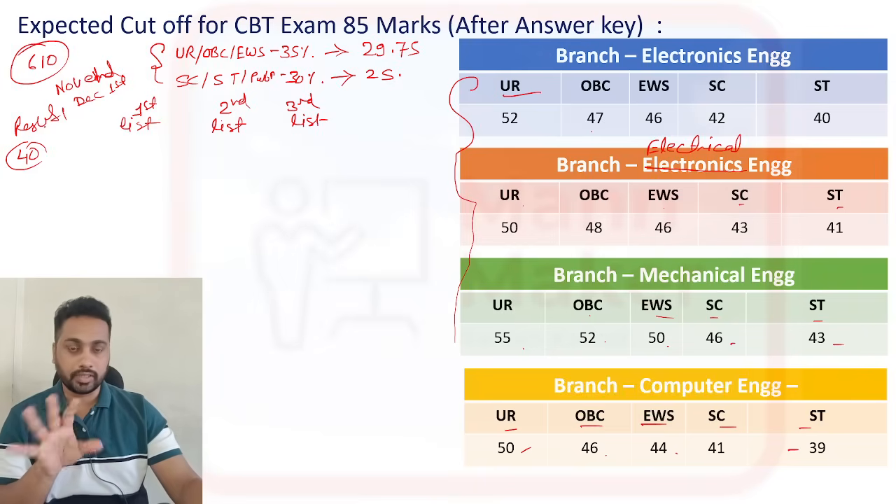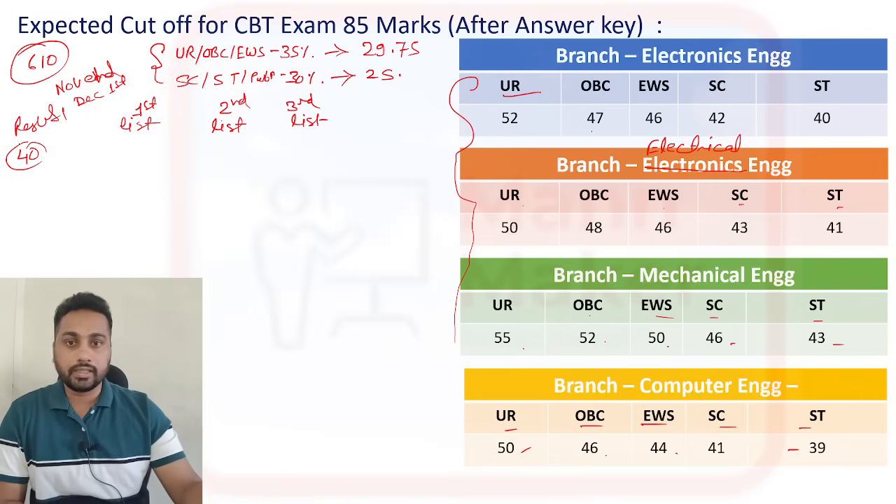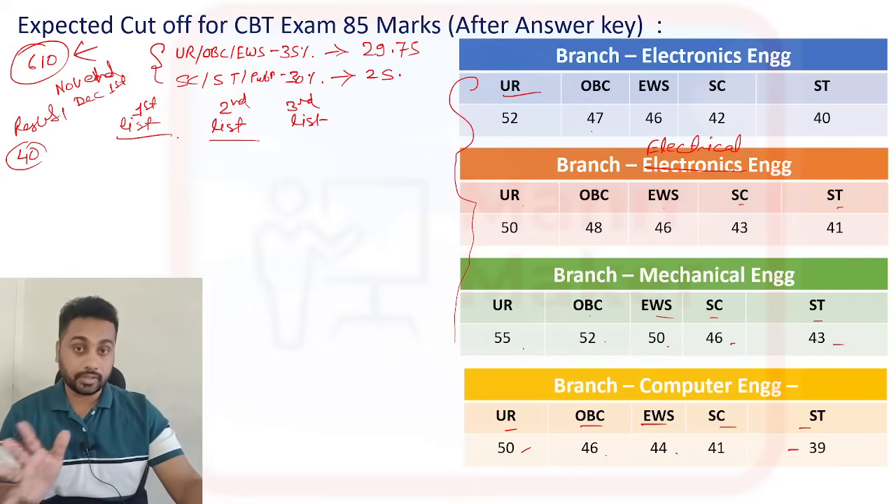After getting the selection list, they will publish it on the website, then give you 15 to 20 days. After that, they will assign you a date to come with all your documents for document verification. After document verification, within one week or two to three days, they will ask you to join the company. Those in the first list will join recently, and if there are still vacant seats after the first round, they will publish a second list after about 30 days.